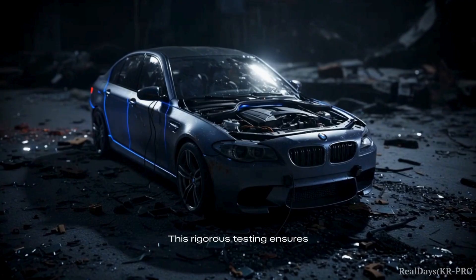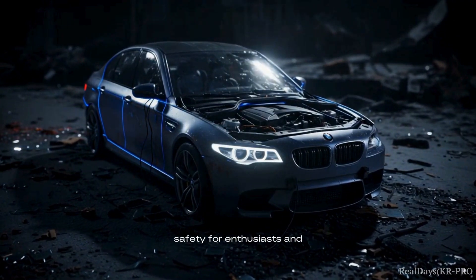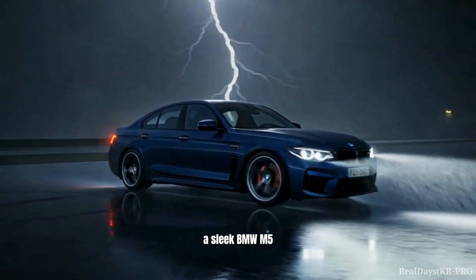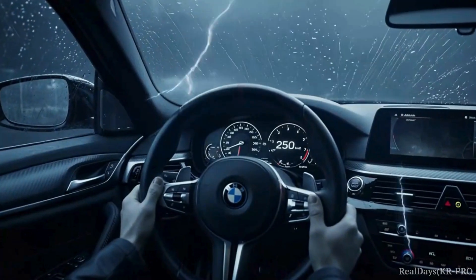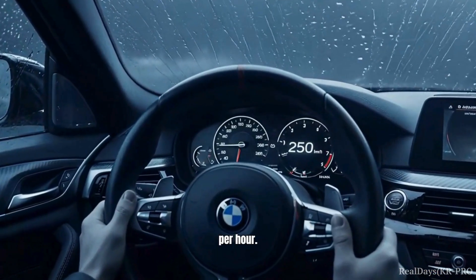This rigorous testing ensures the BMW M5 continues to set benchmarks in safety for enthusiasts and buyers. Under a lightning-filled sky, a sleek BMW M5 prepares for its test on the rain-slicked track. Inside the advanced cockpit, the digital speedometer climbs rapidly to 250 kilometers per hour.